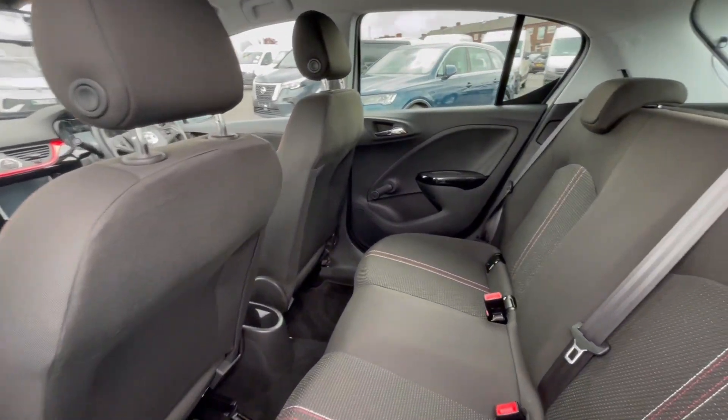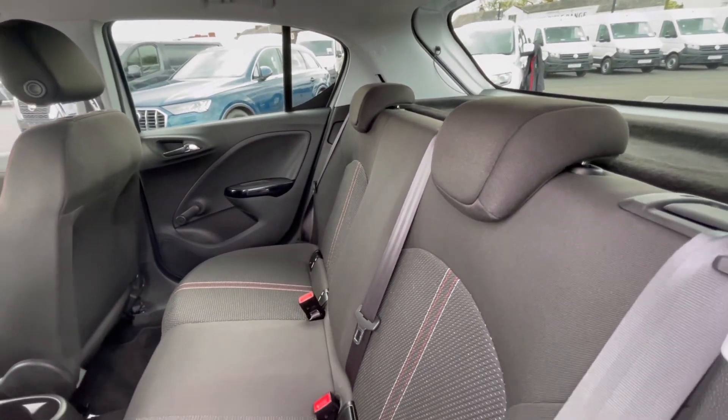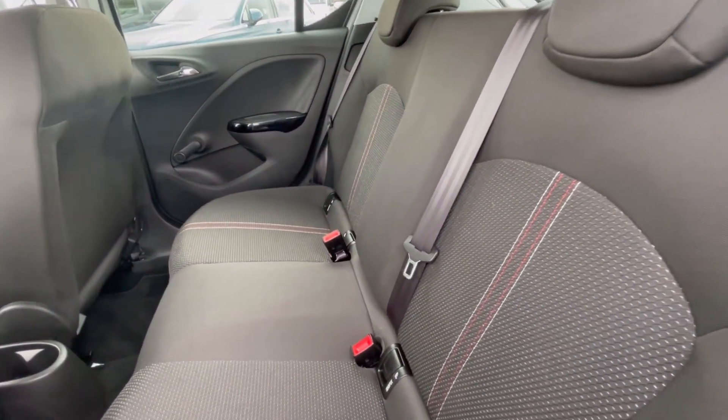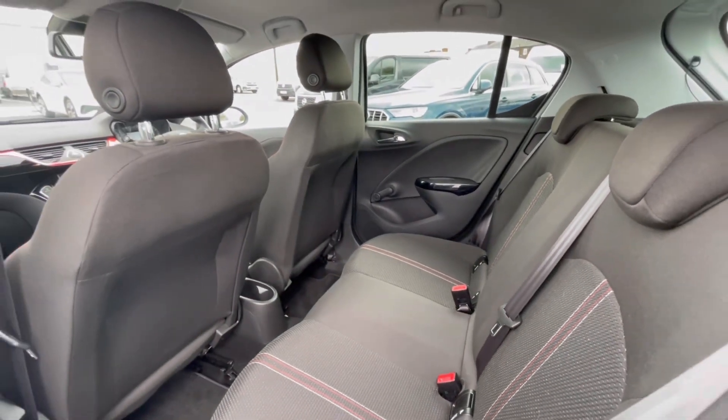Following on, we can see this Vauxhall Corsa really does have some lovely and well maintained upholstery, and we also do have our ISOFIX points and cup holders at the back there, which makes this car perfect for families.